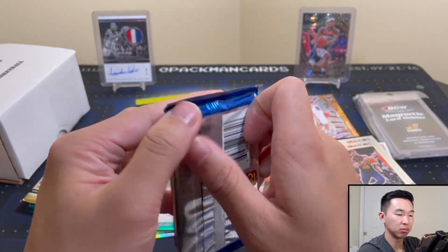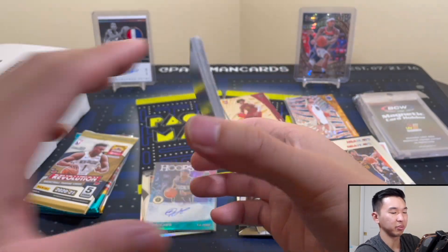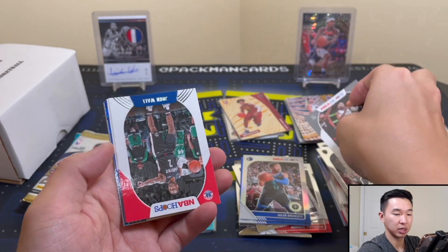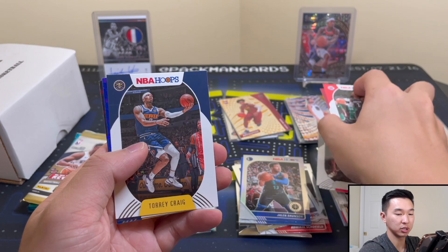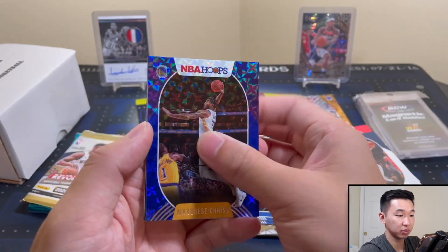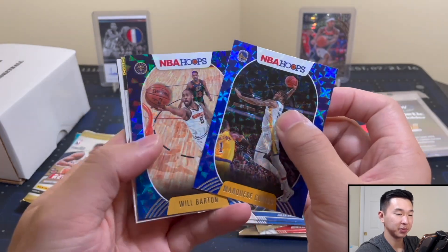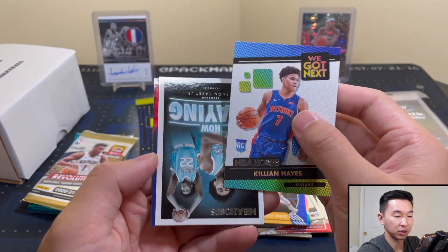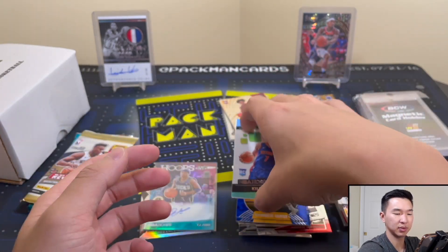Now the T-Mall pack — I think they have some sort of exclusive parallel. Let's see: base, base, base. When you put chrome cards on the bottom all the cards spin like that — they actually look pretty cool. Marquese Chriss, Will Barton — no rookies unfortunately, not the best players. Killian Hayes, carry Jr., Dame. Cool — some parallels I don't think we've seen yet.